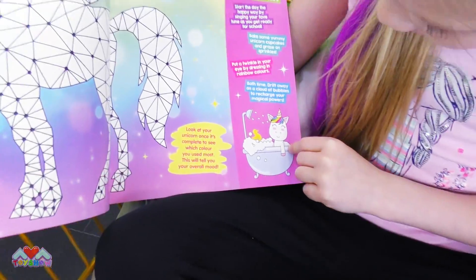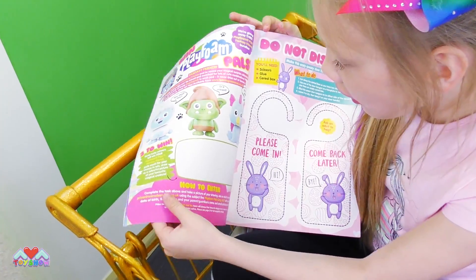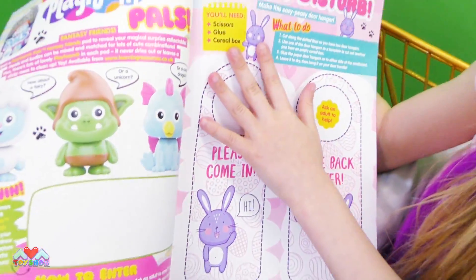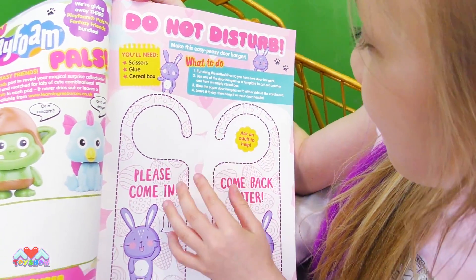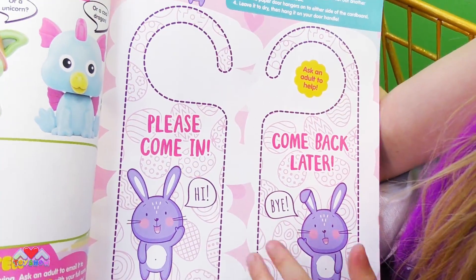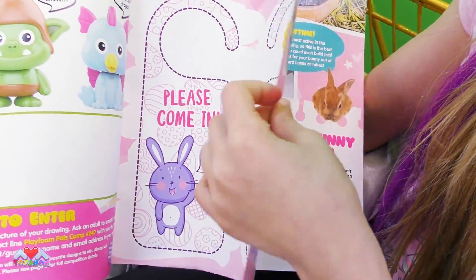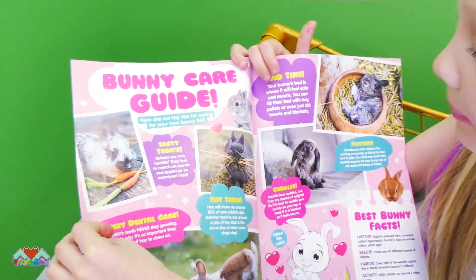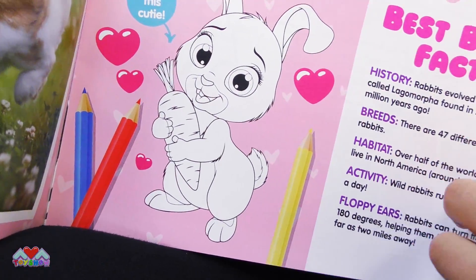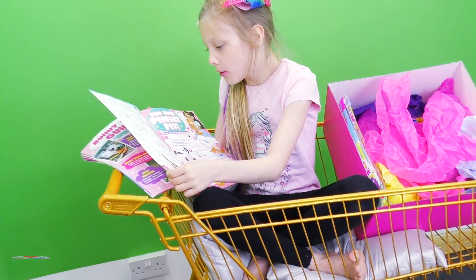Look at that little unicorn in the bath - funny. Oh, play phone pals - I think it's a competition, whoever wins them. And then we've got a do not disturb - easy peasy door hangers. So it says 'Please come in' and then it says 'Come back later.' You can hang these on your door. Look at all the bunnies - you can even color that little bunny in. Best bunny facts - that's so cute. I love bunnies. Do you like bunnies? Then leave a like.